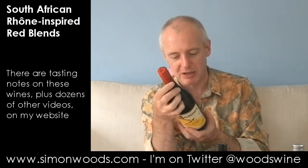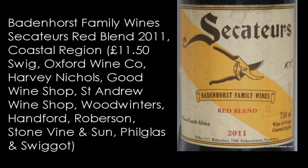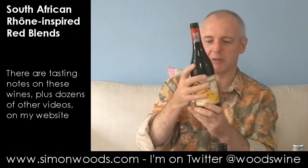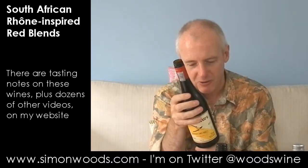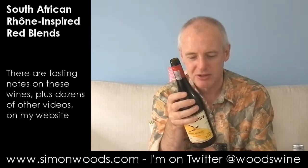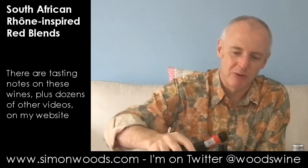Not very much — it's only got 3% Pinotage. But this is Secateurs from the Badenhorst Family Wines. Adi Badenhorst used to be winemaker at — I think it was Rustenburg — but making his own wines for quite a time now. So the blend is Shiraz, Cinsault, Grenache, Mourvèdre, Pinotage. Most of it is Shiraz and Cinsault — those are the two big ones.